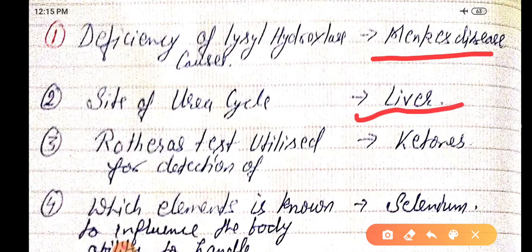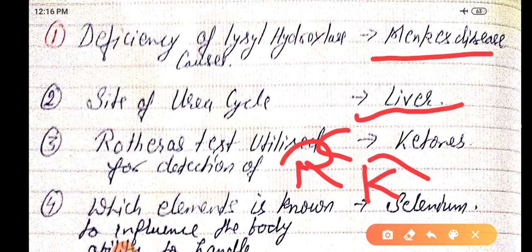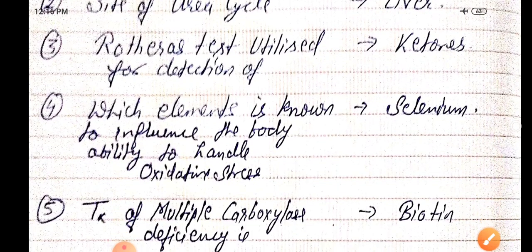Rothera's test is utilized for the detection of ketones. One mnemonic: 'K' stands for ketones. Rothera's test is responsible for detection of ketones.